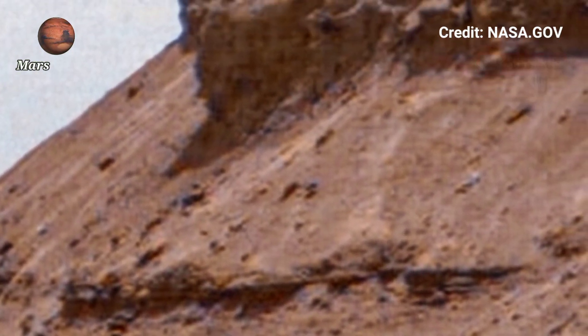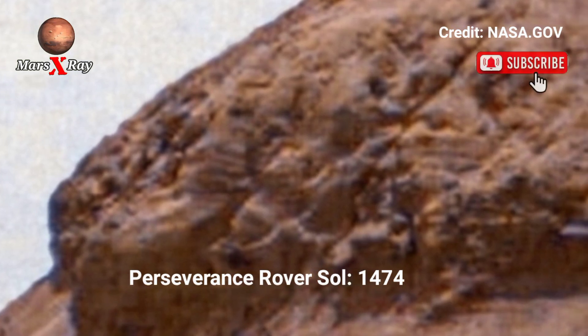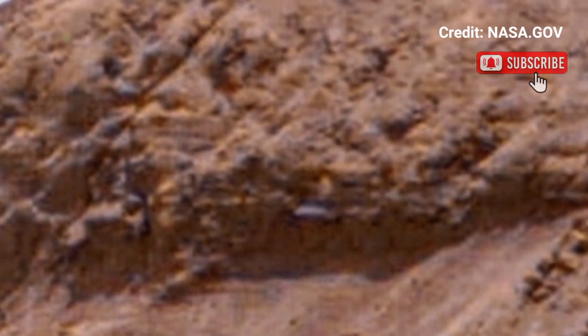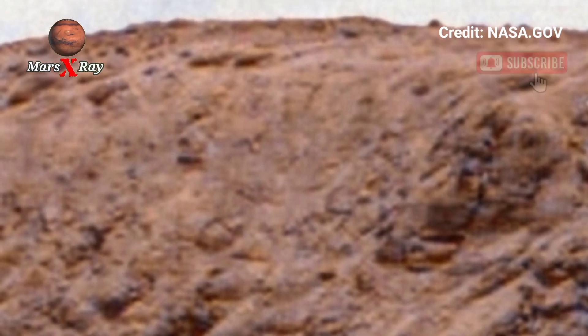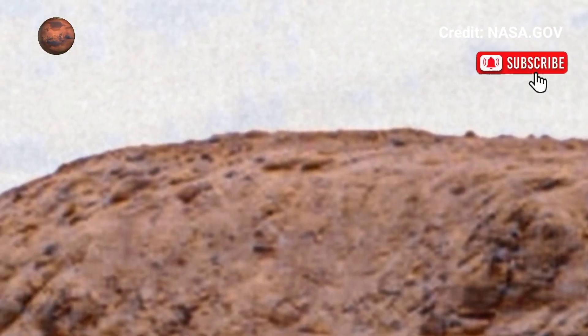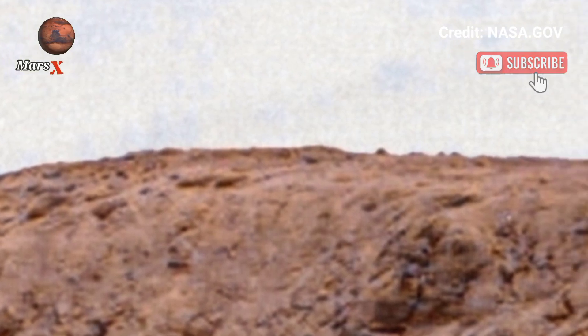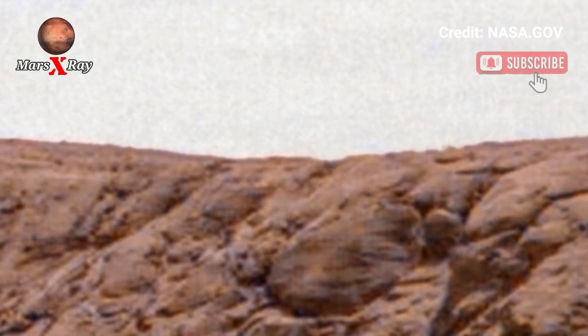Hi guys, welcome back to the YouTube channel Mars X-Ray. NASA's Mars Curiosity rover, SOL 1474. This latest video showcases a striking view of the wet planet surface during rock formation and west giant sand dunes stretching into the horizon. Scientists are analysing the visuals for clues about Mars's ancient past.